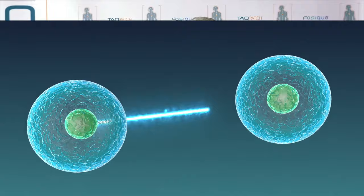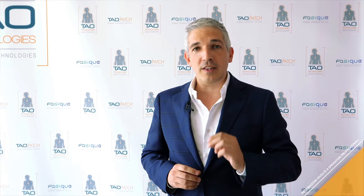As well as this, we also use photons of the same wavelength as the one our cells use to communicate with each other.